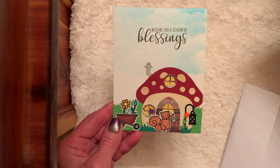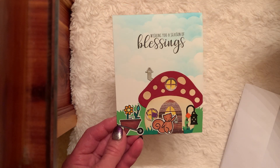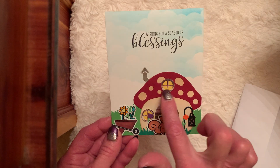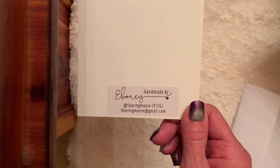Let me take a look. She said she wanted to send me a little something. 'Hope you're having a great start to your autumn, your friend Ebony.' Oh, Ebony, thank you so much, sweet friend. Your card would have been more than enough. I love it. But look at the little window. Thank you. Handmade by Ebony.